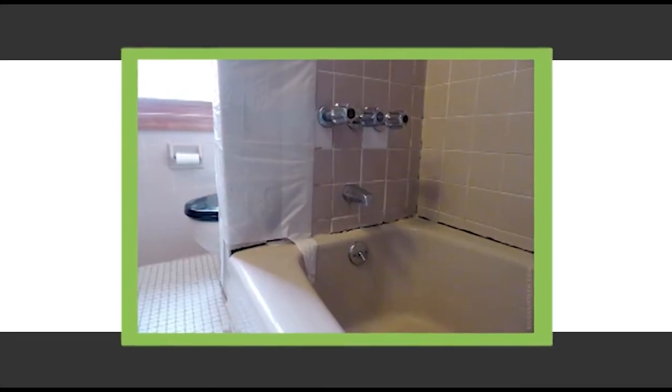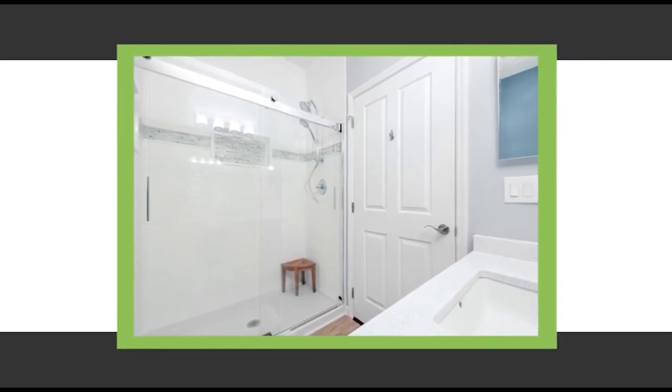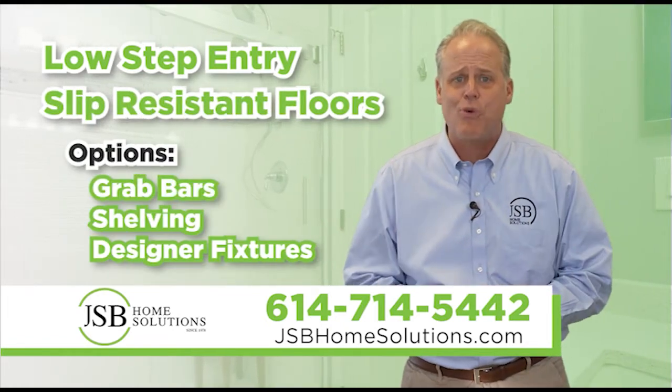JSB Home Solutions can transform that old bathtub into a safe, stylish, designer walk-in shower with features such as a low step-up entry, slip-resistant floors, grab bar shelving, and so much more.